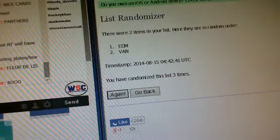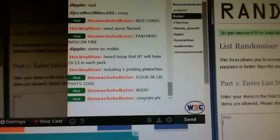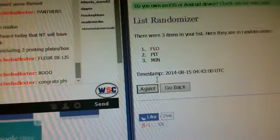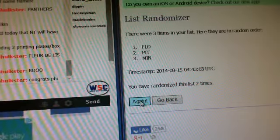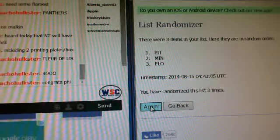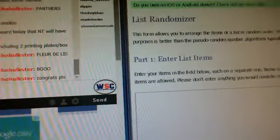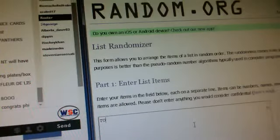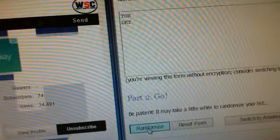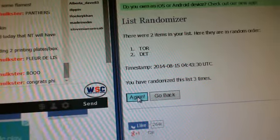And then we have the Triple — Barkov, Granlund, and Maatta — Florida, Minnesota, Pittsburgh. After three randoms, it goes to Pittsburgh. Next one we've got Toronto and Detroit — three randoms for the Kessel Datsyuk Prime — and it goes to Toronto.